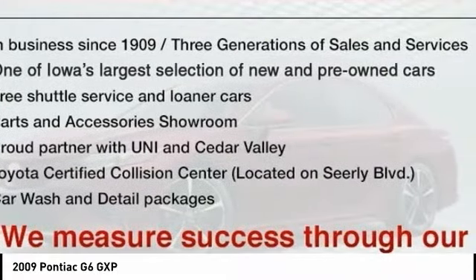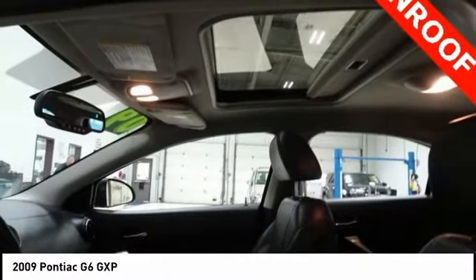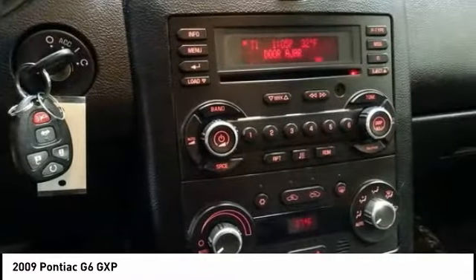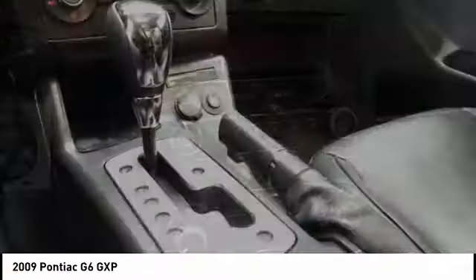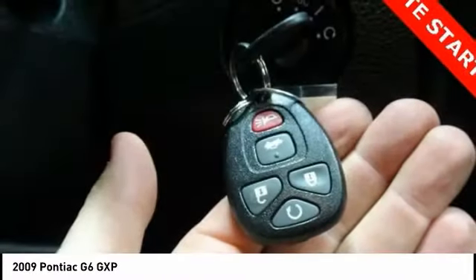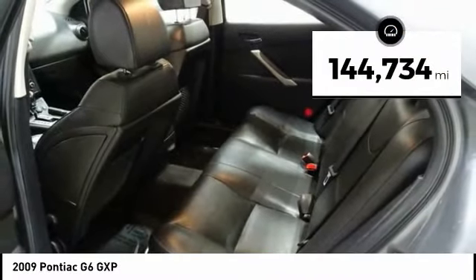The Pontiac G6 incorporates fine-tuned independent suspension, a 219-horsepower V6, and 4-speed automatic transmission with driver-shift control. Boasting an EPA-estimated 33 miles per gallon highway, the G6 is a stylish, fuel-efficient sedan that doesn't sacrifice amazing performance. This vehicle has less than 145,000 miles.